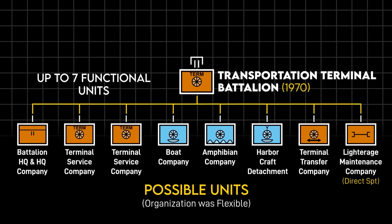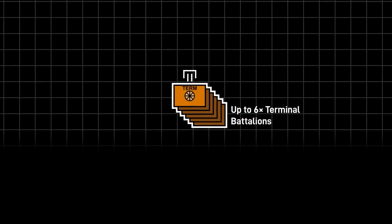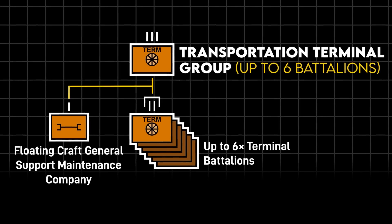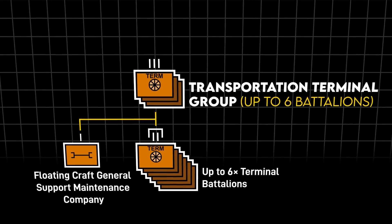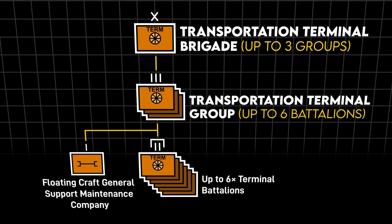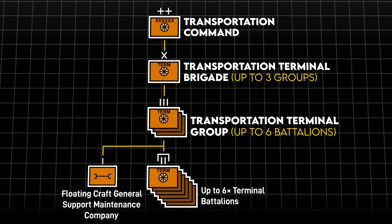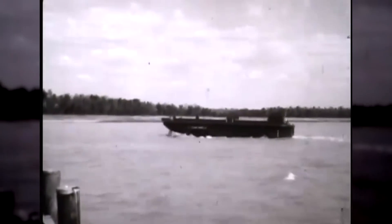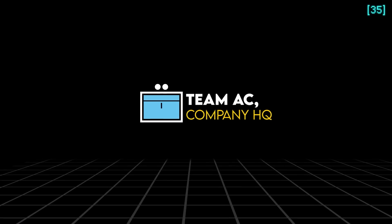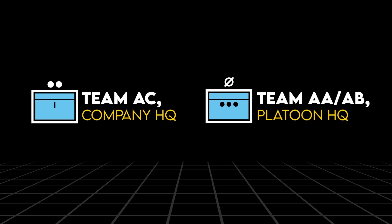This translated to either one terminal that could handle four ships in an established port, or two ships on a beach. Up to six terminal battalions could be task organized under a terminal group, approximately big enough to support one field army. For theaters with two or three geographically separated terminal groups, a theater brigade could act as an intermediary commander, essentially acting as the terminal control authority for the entire theater. Alternatively, LARC units could be attached to a headquarters AC team — in human terms, a company headquarters — to improve span of control over smaller teams. AA and AB teams were platoon HQs for teams without commissioned officers.